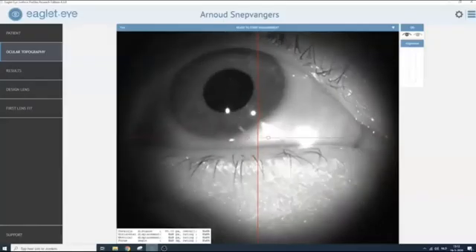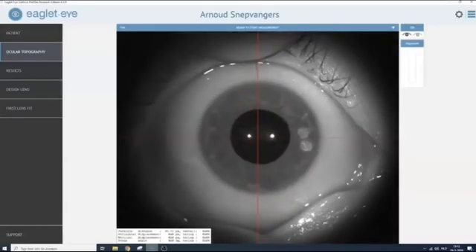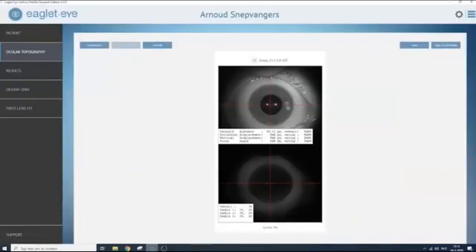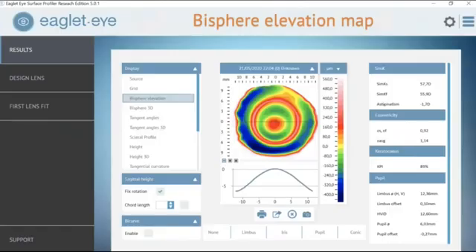This is what the technician sees: open the eyelids, direct the patient to look straight ahead in primary gaze, align the Purkinje images, and check that we have a good area captured. What this gives us — and this is where I start — is the bisphere elevation map. This is a great map, and you can see that measurements up to 20 millimeters in diameter are very feasible. You can actually measure with accuracy the amount of deviation from the best-fit sphere — in this case, 358 microns. No wonder our scleral lenses de-center.